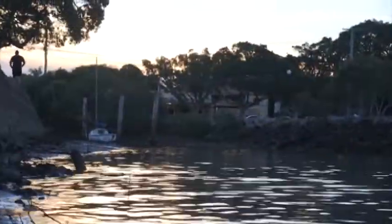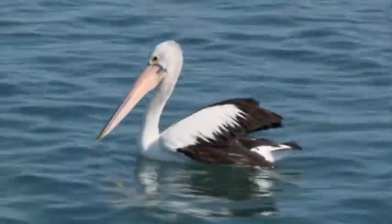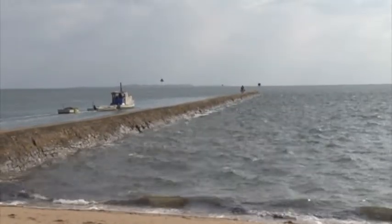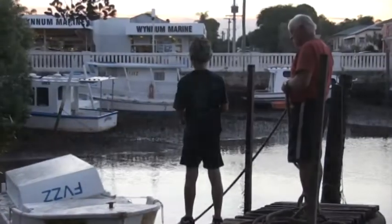Hello, my name is Justin. I am eight years old and I live in Manly by Moreton Bay. This story is about how the local fishermen catch their fish.